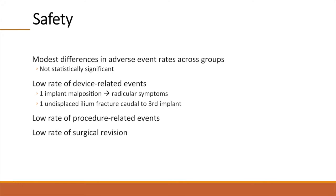Investigators were asked to assess the occurrence of adverse events, defined as any negative change in health throughout the study. There were modest and statistically insignificant differences in overall event rates across the surgical and non-surgical groups. There was a low rate of device-related and procedure-related adverse events, and only one subject underwent an immediate revision for device-related neural impingement.